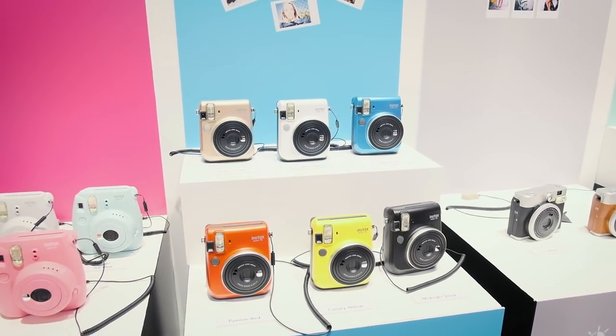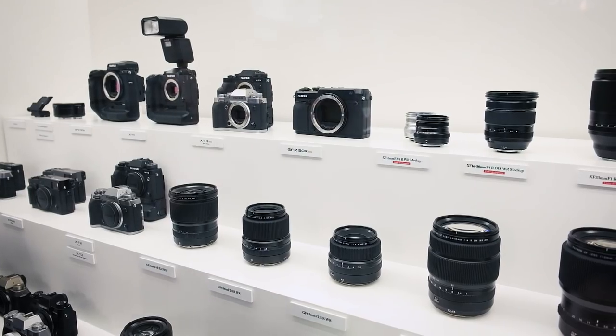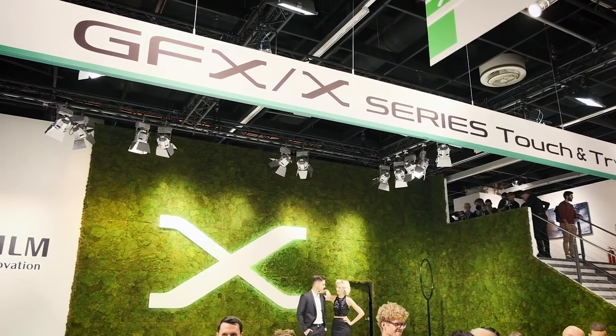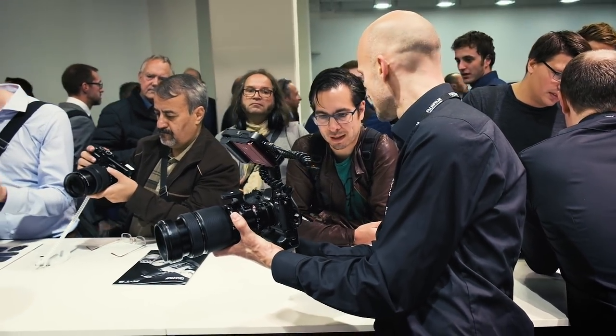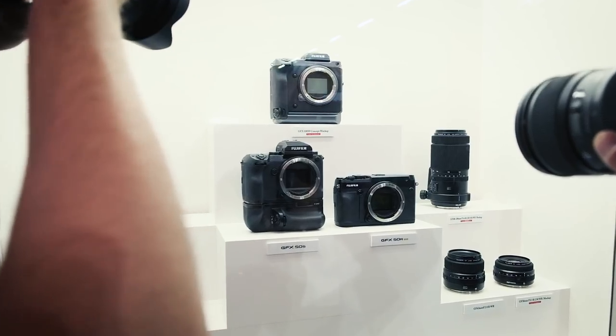Let's have fun with the new GFX — the rangefinder style GFX 50R — the latest model in the GFX series of medium format mirrorless digital cameras. The lightweight and compact body is ideal for snapshots, documentaries and portraits. The biggest development is the form factor. In our heritage, when we launched the X-Series, we had X-Pro1, X-Pro2 and X-100 style, which are more rangefinder style cameras, as well as the T-Series, which is more SLR style cameras. So now with the 50R, we have both complements.